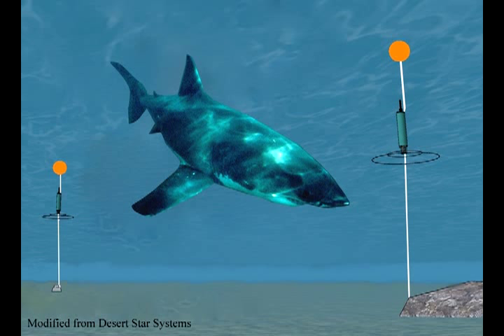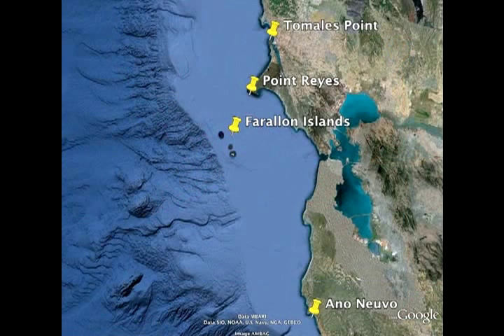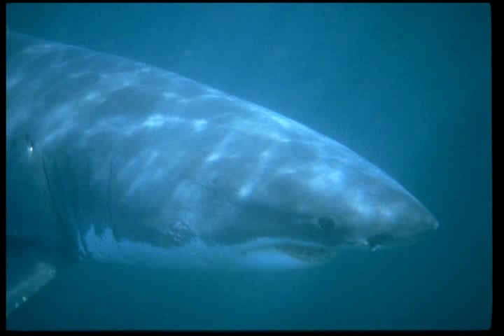Now these receivers are placed on the bottom. We have one at Tomales Point, one at Point Reyes, two at the Farallons, and two at Año Nuevo. So people just have these underwater devices that are constantly picking up pings that are individual to each shark, and then you know when they're there and when they're not there.